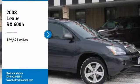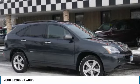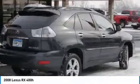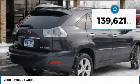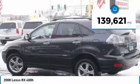You are going to love the 2008 RX 400h. The Lexus RX 400 Hybrid is an inviting blend of performance, fuel economy, comfort, and luxury. This vehicle has less than 140,000 miles.